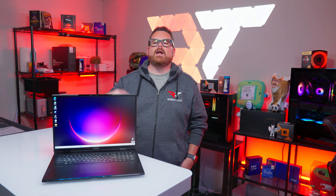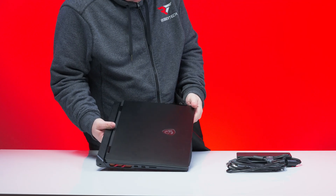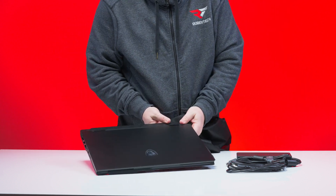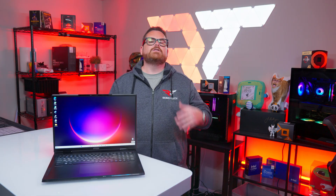As we jump in, I want to say a huge shout-out to both AMD and MSI for giving us the opportunity to check out the Ryzen 9 9955 HX3D inside of this Raider laptop. So what is this thing, and what makes it special?